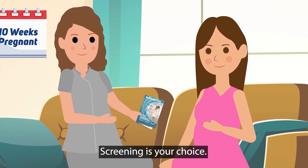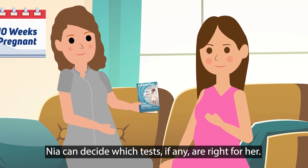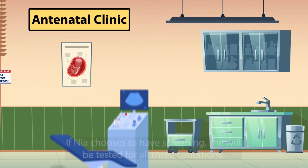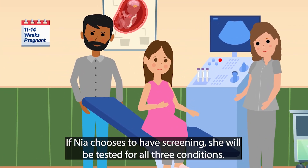Screening is your choice. Nia can decide which tests, if any, are right for her. If Nia chooses to have screening, she will be tested for all three conditions.